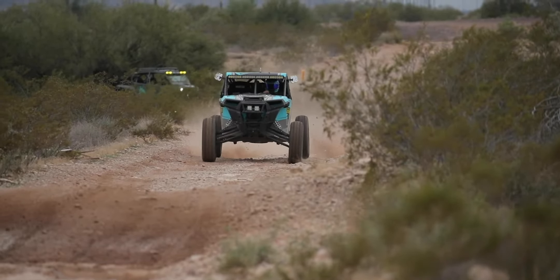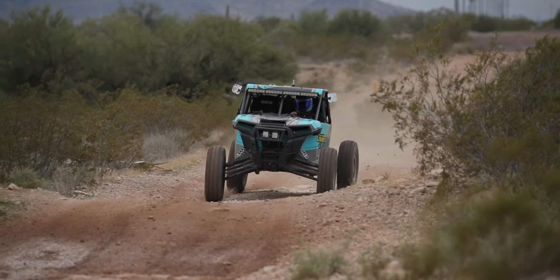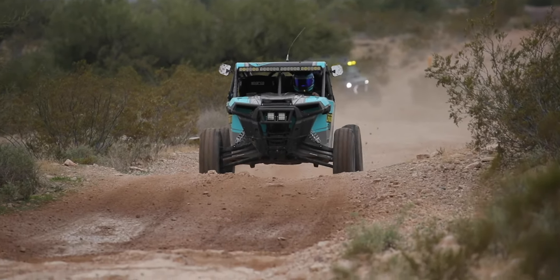What's happening, everybody? Welcome back. Today we're talking about dialing in suspension. I was going through a bunch of old footage, and we've learned so much with our race car.